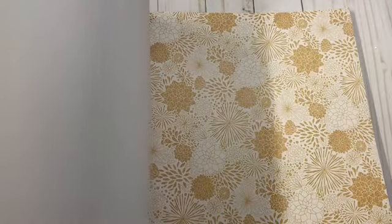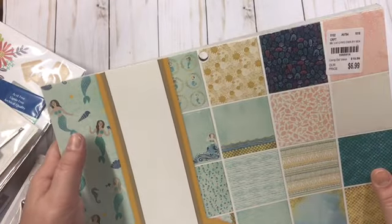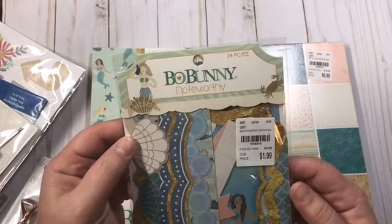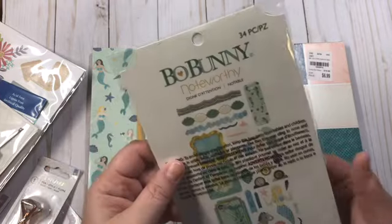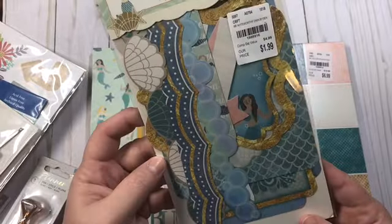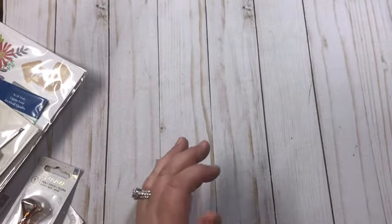It's interesting. I don't know if it's my favorite, but I definitely wouldn't have paid $20, but $7 I'm okay with paying. And then I found the Bow Bunny Down by the Sea ephemera pack. You get 34 pieces of ephemera that matches the paper pad. That's really why I got it — because there was the matching ephemera pack.